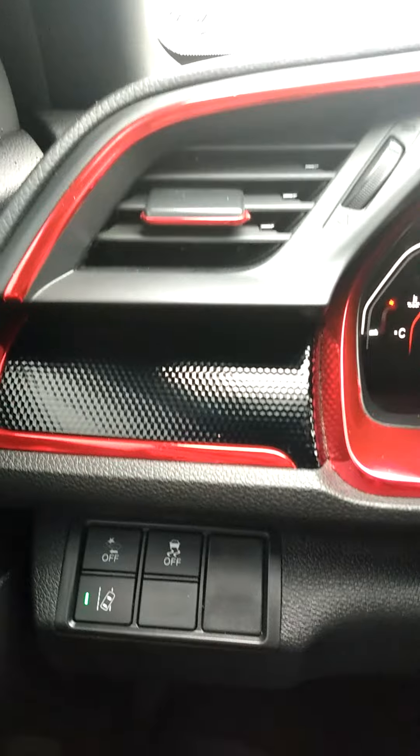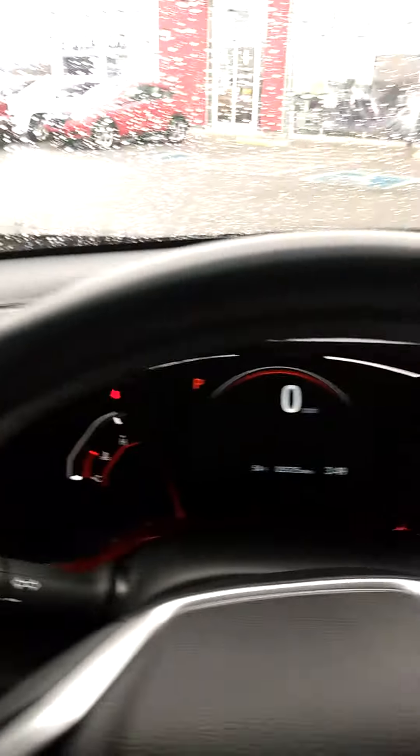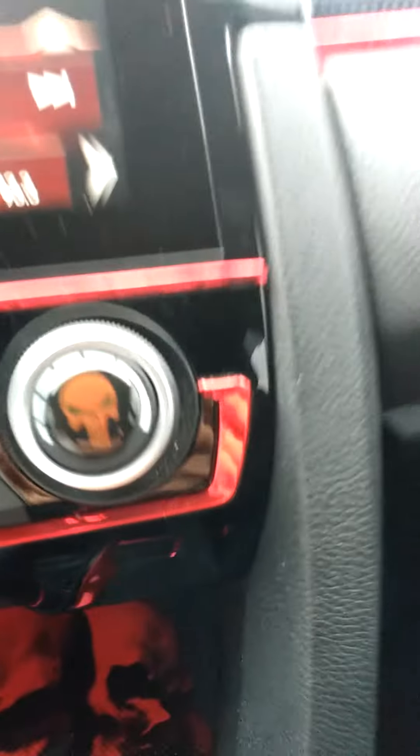Got a few bells and whistles there, with that red trim that he did. Looking good. Y'all got any questions at all? Please let me know. It's a 2019 Honda Civic Sport.